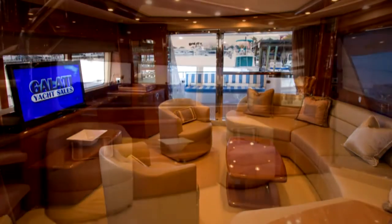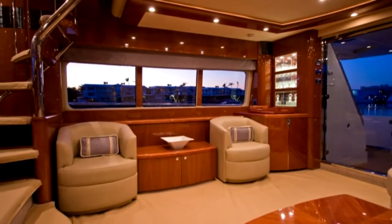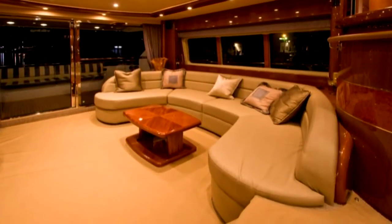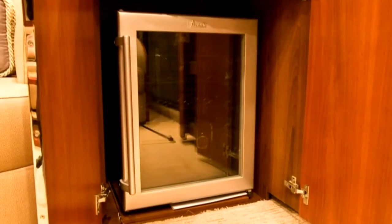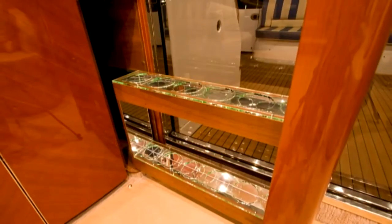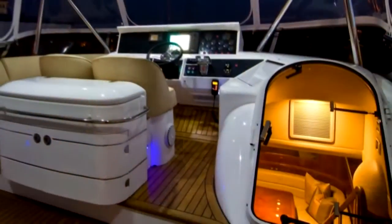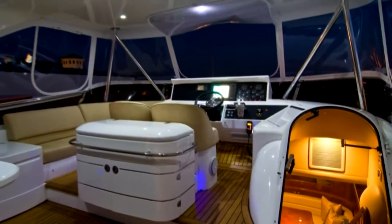The 42-inch plasma television can be raised or lowered in seconds for added convenience. The salon's coffee table is surrounded by a U-shaped settee for easy access. A convenient wine cooler keeps beverages chilled and pull-out bottle stowage keeps drinks ready for any occasion. A beautiful spiral staircase leads up to the flybridge and allows egress between these two air-conditioned spaces without requiring guests to step outside.